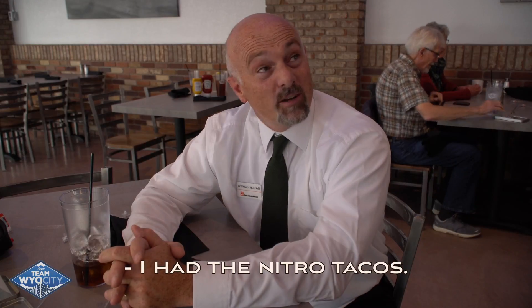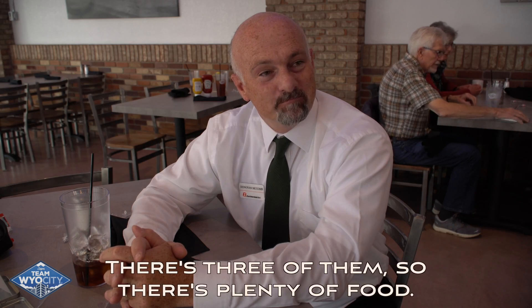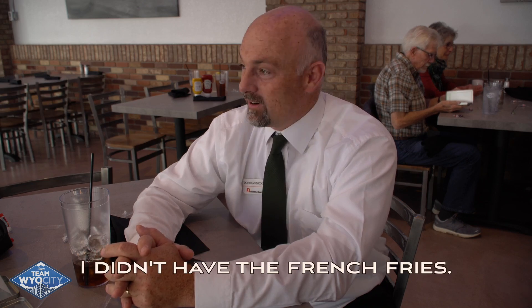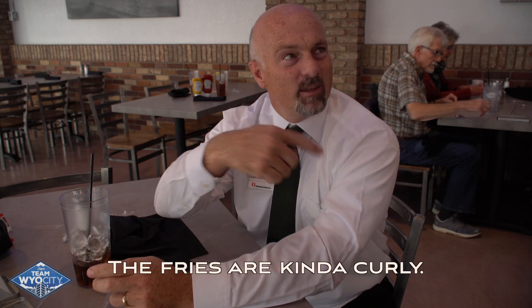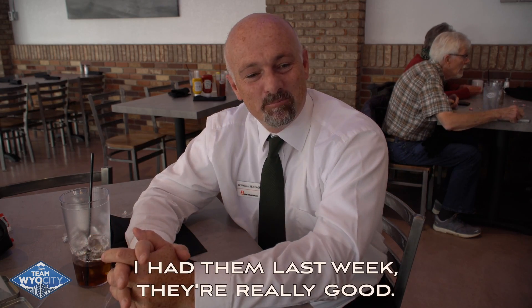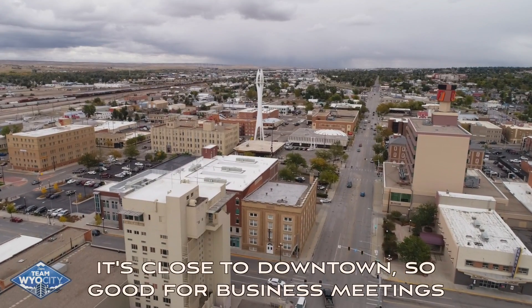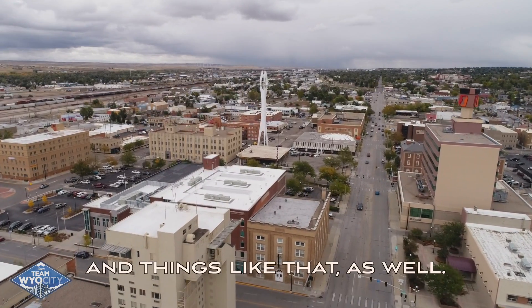I had the Nitro Tacos — they're really good. There's three of them, so there's plenty of food. I had a side salad today, didn't have the french fries. The fries are kind of curly; I had them last week and they're really good. Great atmosphere, a good place to come down. It's close to downtown, so good for business meetings and things like that as well.